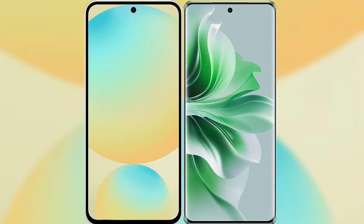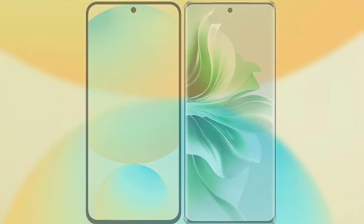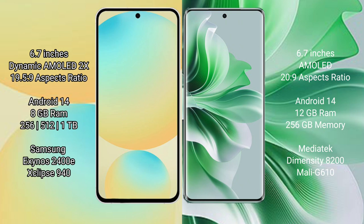I will compare the new Samsung Galaxy S24 FE with the Oppo Reno 11 Pro. Samsung Galaxy S24 FE features a 6.7-inch Dynamic AMOLED display running on Android 9, while the Oppo Reno 11 Pro also features a 6.7-inch AMOLED display running on Android 9.